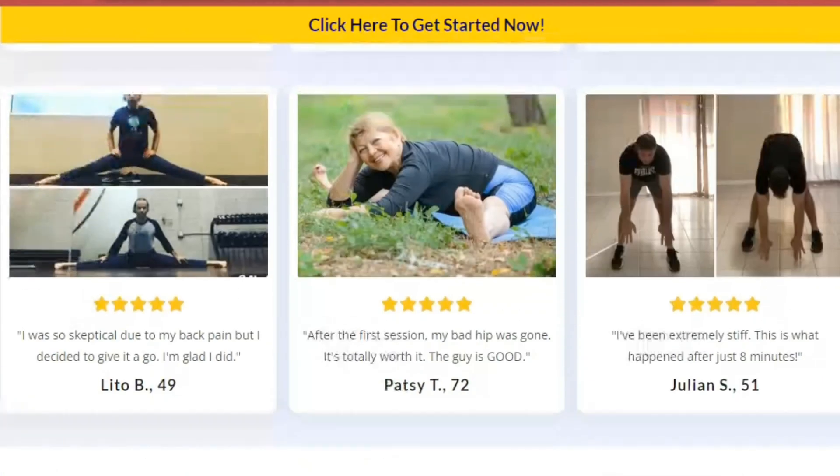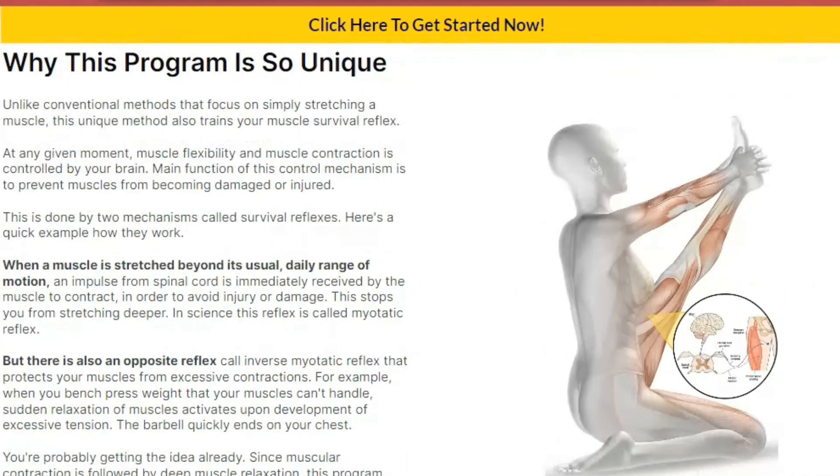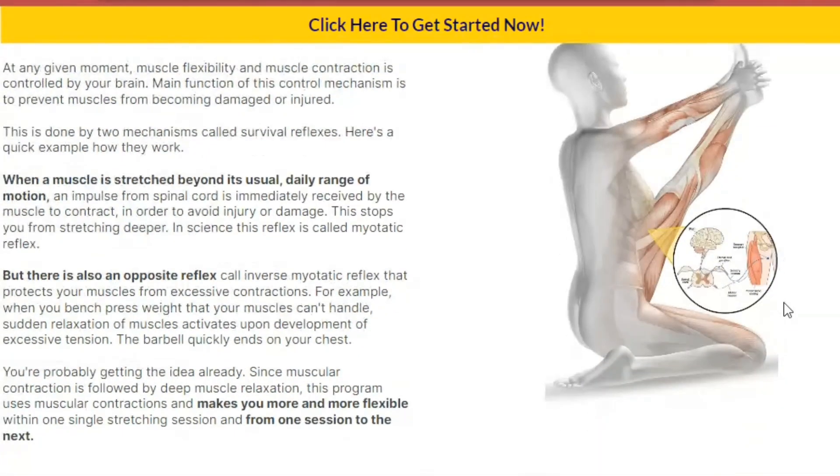Start today and see the difference stretching can make in your life. If you are interested in learning more about the stretching program, visit our website or contact us today.